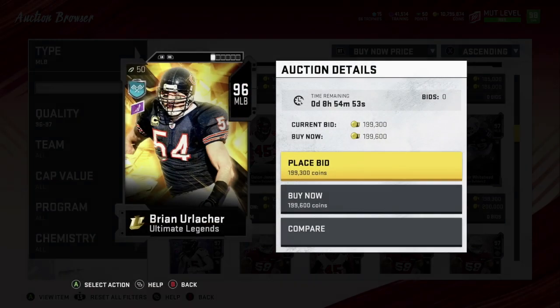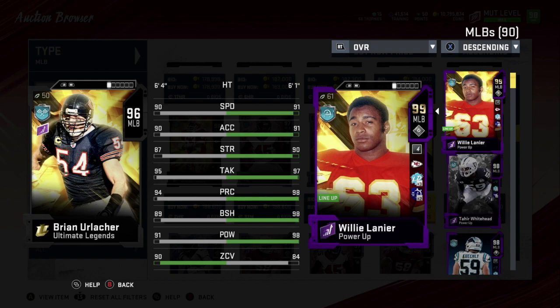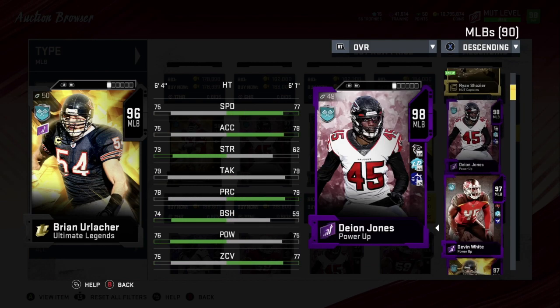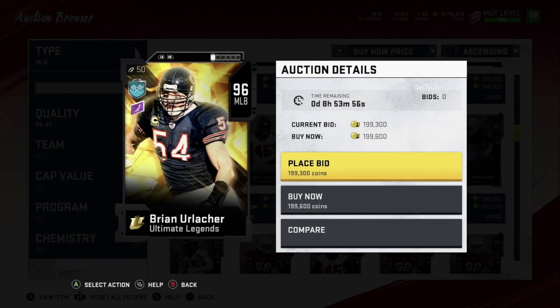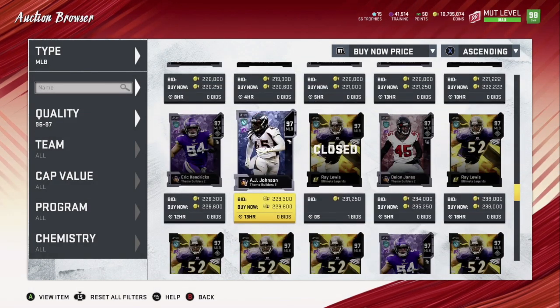Number four is Brian Urlacher. He's not the highest overall linebacker but still really good. Powered up: 91 speed, 91 acceleration — all around really good for everything. Strength 88, tackling 96, play rec 95, block shedding 90, hit power 92, zone 91. He's 6'4" — one of the tallest linebackers in the game along with Tremaine Edmunds from the Buffalo Bills. Brian Urlacher's height is really helpful, really good player.